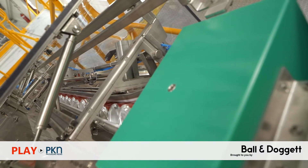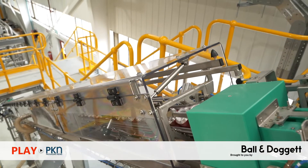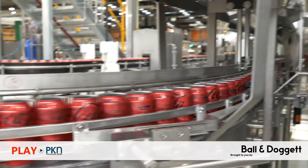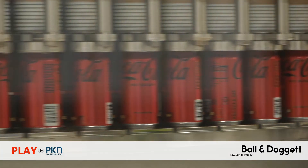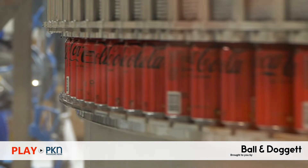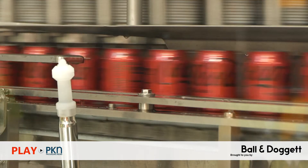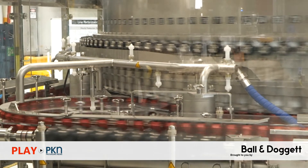At Moorabbin, CCEP fills and packs cans into a range of pack formations — multi packs, cluster packs and slabs — across 37 different beverage varieties. Built for flexibility with fully automated changeover between formats, the line runs at various speeds depending on can size, the fastest being 1,700 cans per minute. Once fully operational it will have capacity to provide an additional 11 million cases of product to the Victorian market.